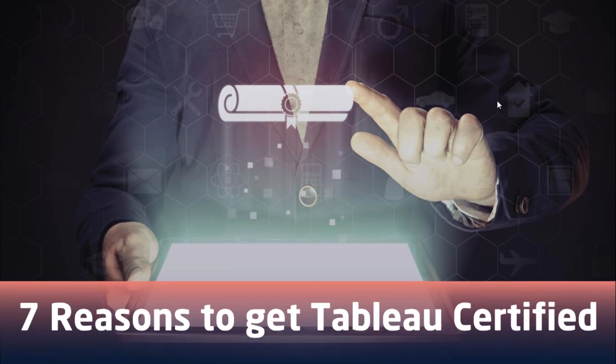Hello everyone, this is Reshma from Edureka and today's video is on 7 reasons to get Tableau certified. There are numerous BI tools currently in the market. In this video, I will be telling you why Tableau is the best and why you should choose it as your business intelligence tool for data visualization.